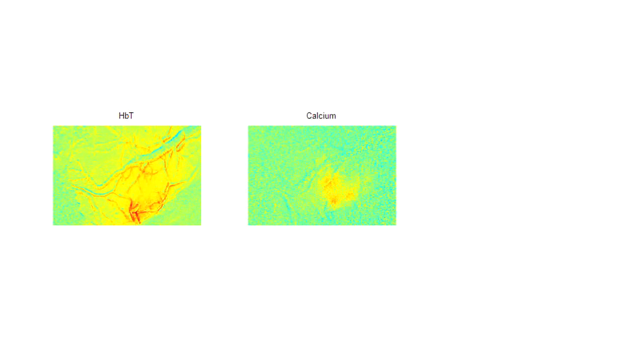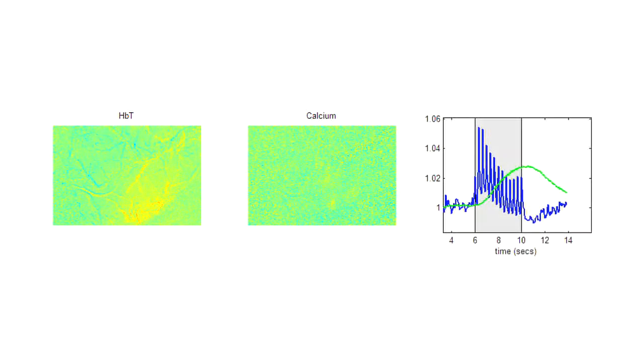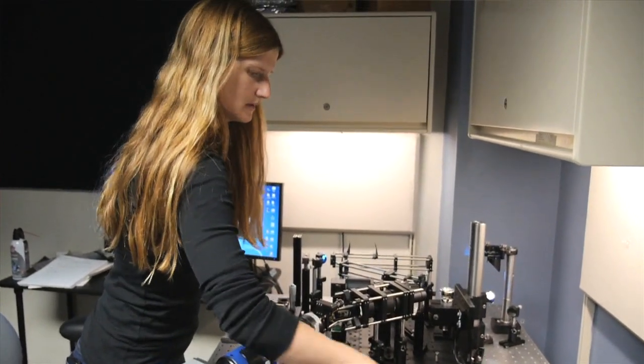It's also really important because nobody thought that this process was taking place in the brain, even though it's known to take place everywhere else in the body. This provides a new link to other diseases in the rest of the body that we know affect these endothelial cells, but nobody's really thought about the possibility that they tie into the brain.